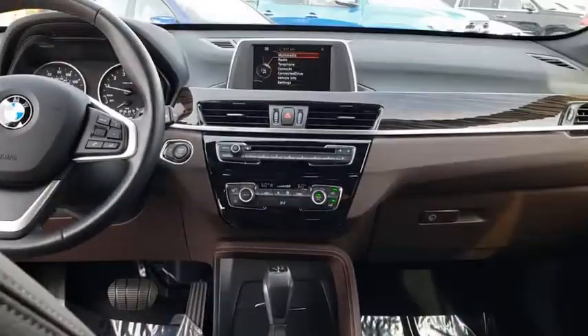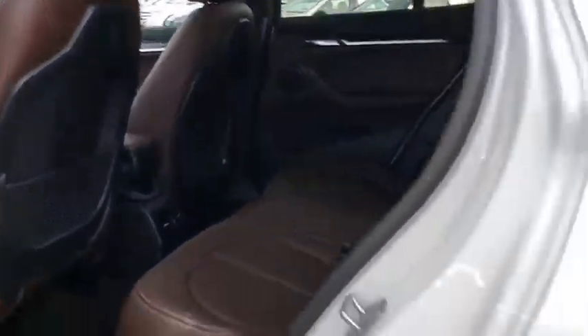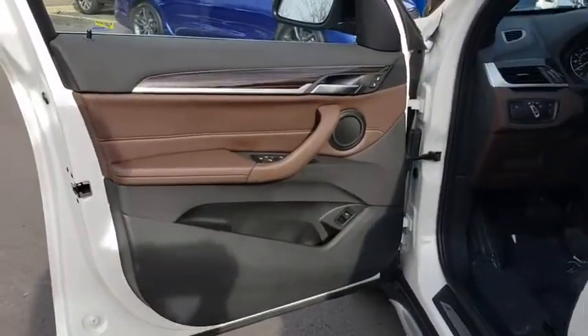Leather-wrapped steering wheel, adjustable steering wheel, power steering, cruise control, keyless start, floor mats, aluminum wheels, four-wheel disc brakes, AM-FM stereo radio, and climate control.